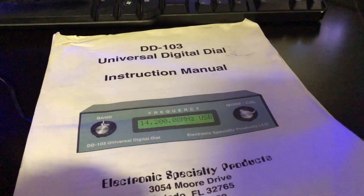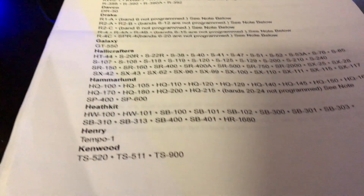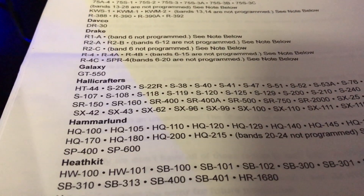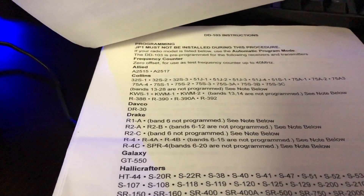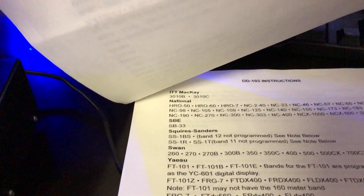And the manual here, and it comes with the list of all the radios it's good for: Kenwood-Henry, Hamelin, Hallecrafters, Drake's, Collins. It's a frequency counter for all of these. I think it goes to Yaesu, Swan, SBE, National, HROs — all of these.